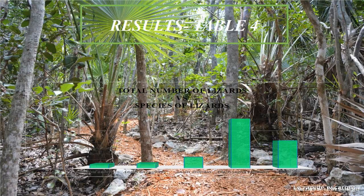I observed that weather and time affected the number of lizard species I saw and played an important role. Location also played an important role, because the altered site, which had the least plant coverage, had the least amount of lizard species.